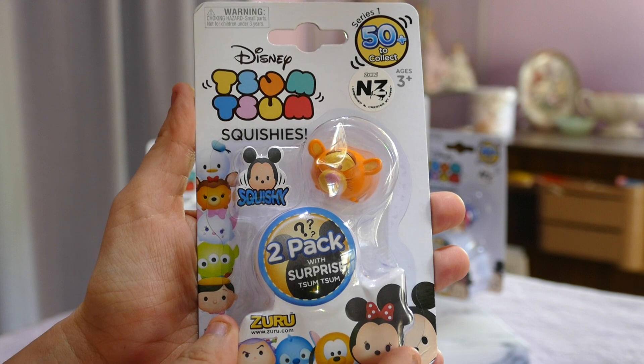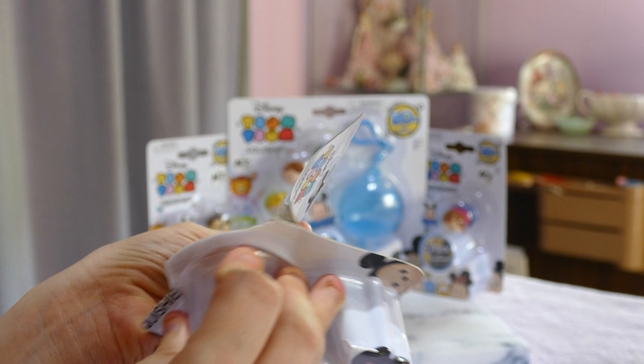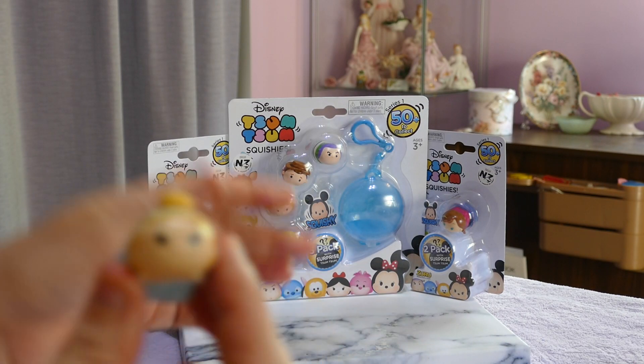So this is the two-pack with Tigger visible. Let's get into it. What is the one we got? Okay, so we got Cinderella.